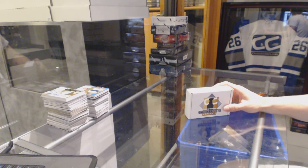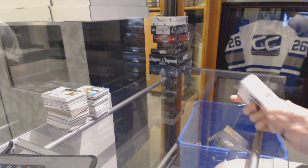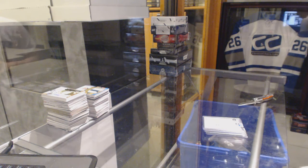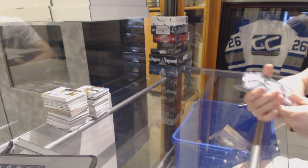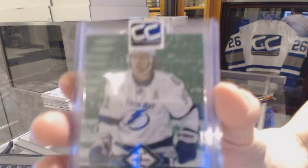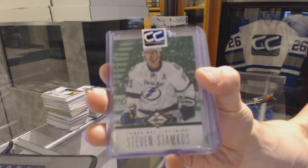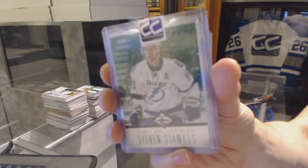Continuing on CNC group rake number 6296, we're on to the CNC greatest hits, 13-14. We've got a 12-13 Limited base green numbered one of five for the Tampa Bay Lightning — Steven Stamkos, one of five.